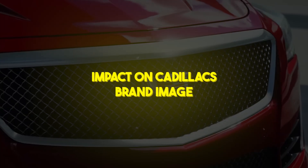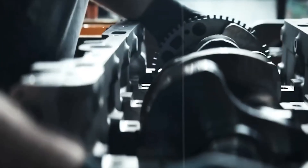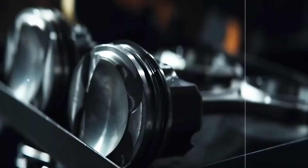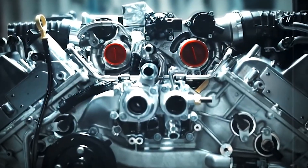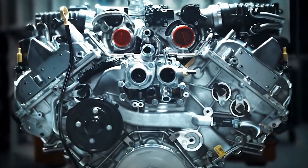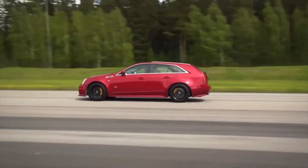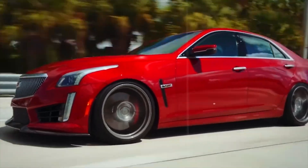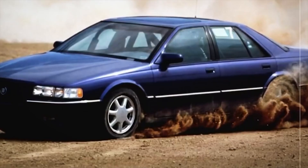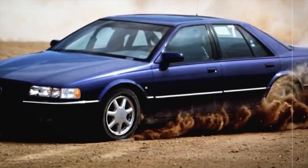Impact on Cadillac's brand image. Cadillac's reputation as America's answer to BMW and Mercedes took a severe blow. As buyers shied away from Northstar models, sales slid — some years dropping by double digits. The company scrambled with marketing campaigns promising reliable performance, but the damage was done. Many prospective buyers crossed Cadillac off their lists entirely. In boardrooms, executives debated whether to continue investing in Northstar or pivot back to proven pushrod designs. The engine that was supposed to herald Cadillac's future instead accelerated its return to conservative engineering and reliance on outsourced V8s from GM's truck division.